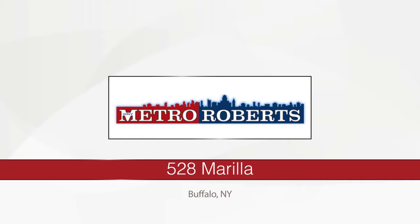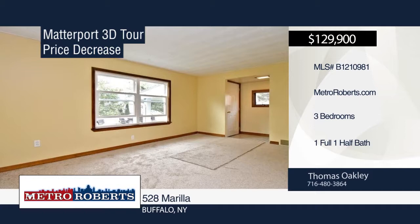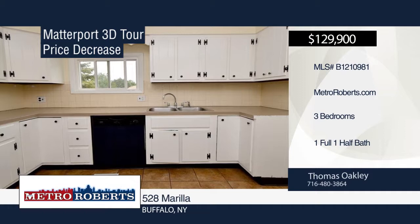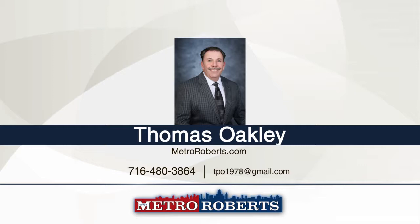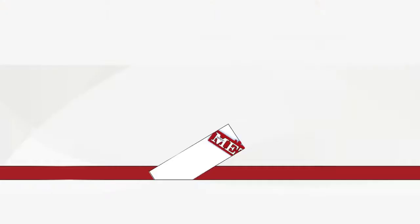Check out this nicely renovated three-bedroom, one-and-a-half bath home in Buffalo. It features new windows, paint, flooring, carpeting, counters, and updated lower bath. Spend time with friends and family on the freshly stained and repaired rear deck and front porch. This is the perfect South Buffalo location, close to all conveniences. Thomas Oakley has the keys and would love to show you everything in person. Call now to schedule your private showing.